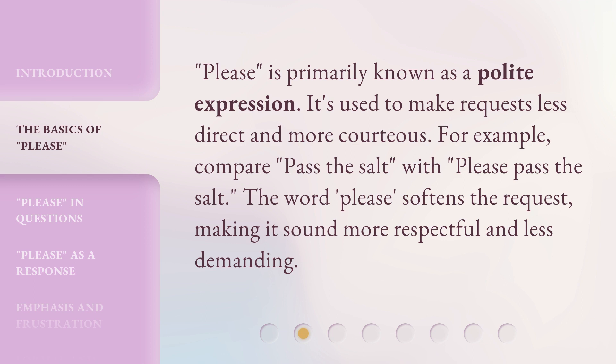Please is primarily known as a polite expression. It's used to make requests less direct and more courteous. For example, compare 'pass the salt' with 'please pass the salt.' The word 'please' softens the request, making it sound more respectful and less demanding.